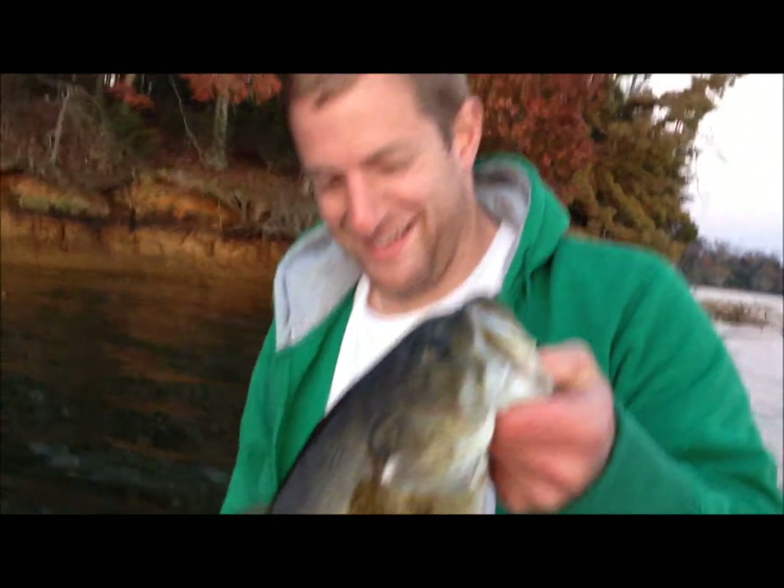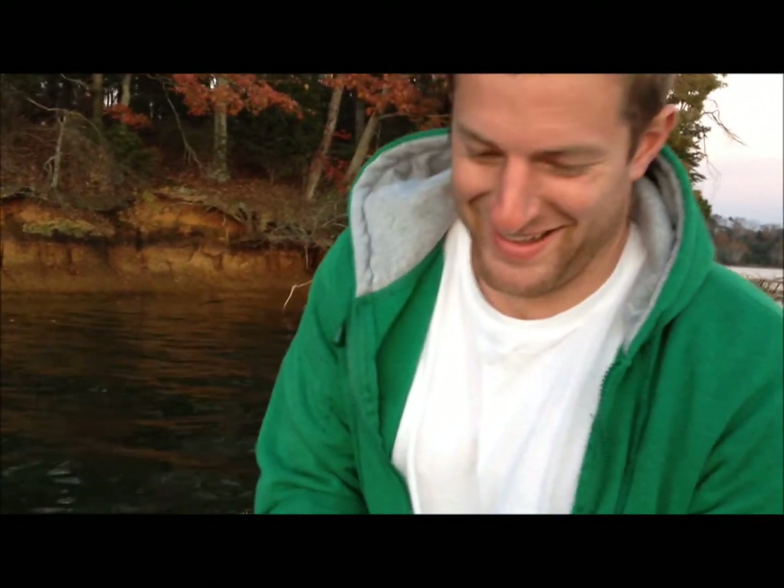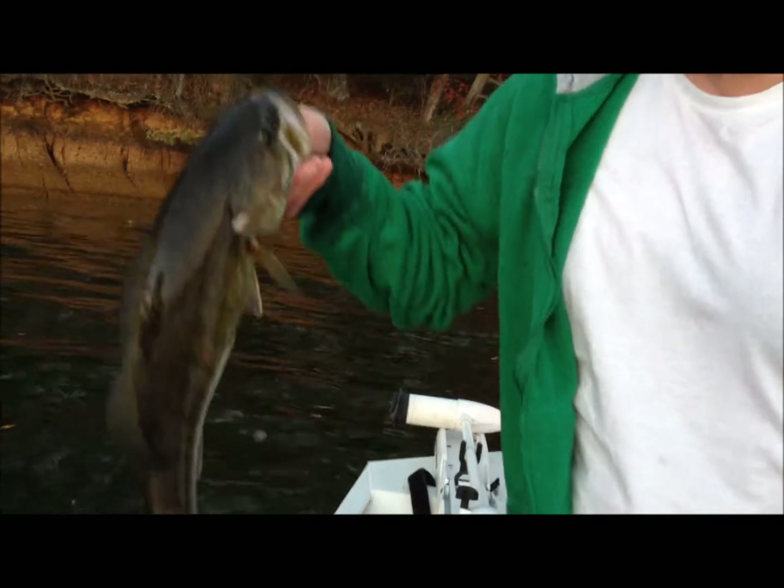Does that make you happy? You bet. That's a river smallmouth right there, coming on the lake. That's pretty. You want another picture? Oh yeah, okay.